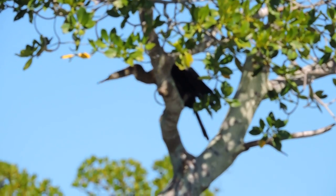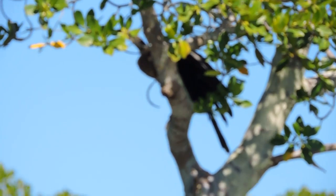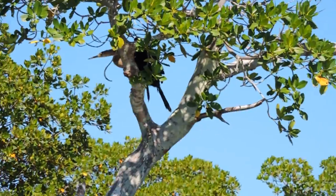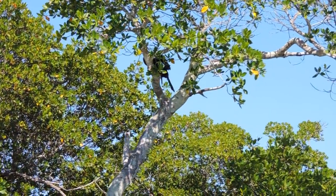Your anhinga doesn't grab its fish. It swims under the water and stabs them. Then it brings it to the surface and has to work the fish off its bill and flip it up into the air to catch it. That's called an anhinga, not a cormorant.